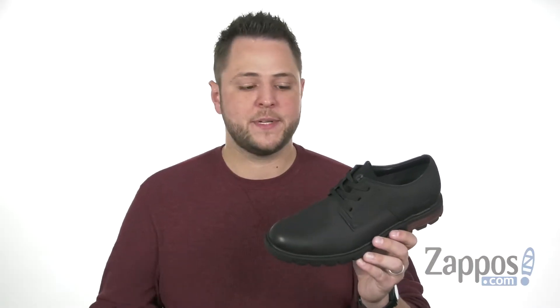So go ahead and lace up Data today — it's from Caterpillar Casual.